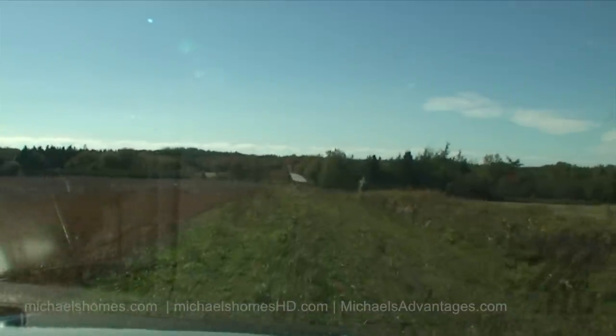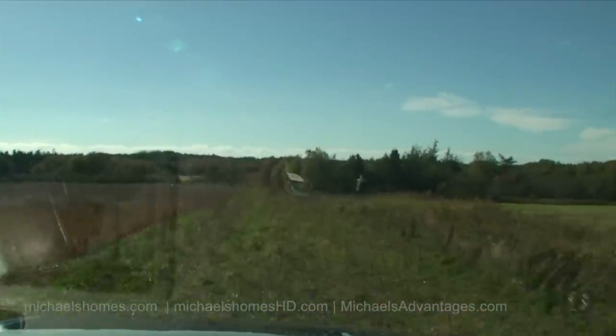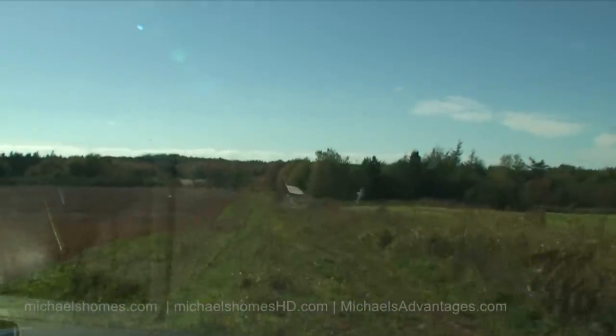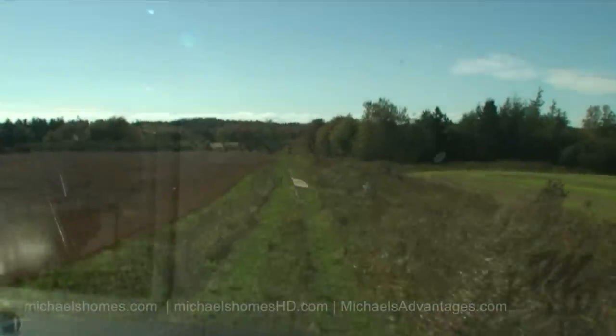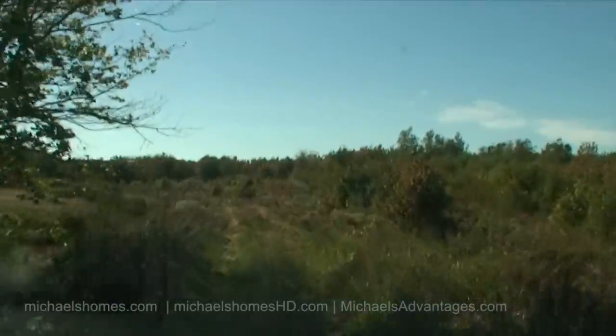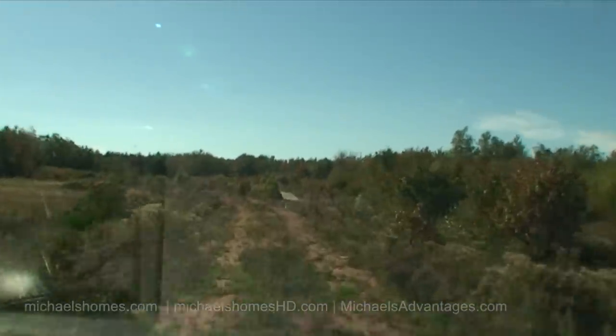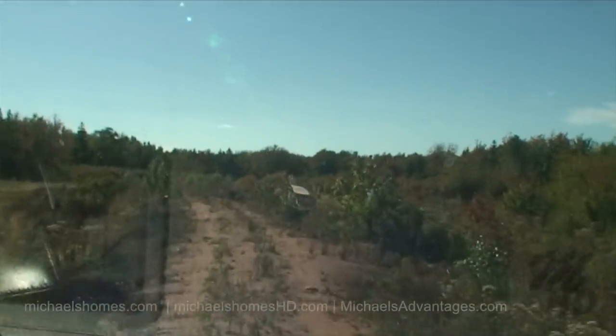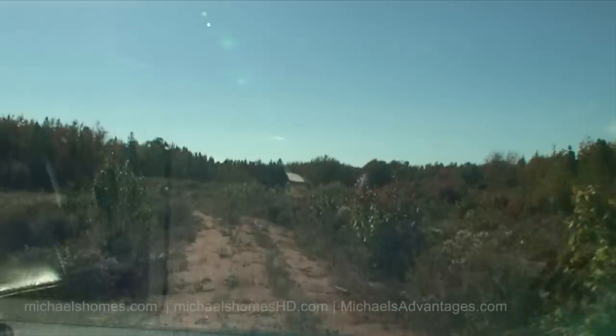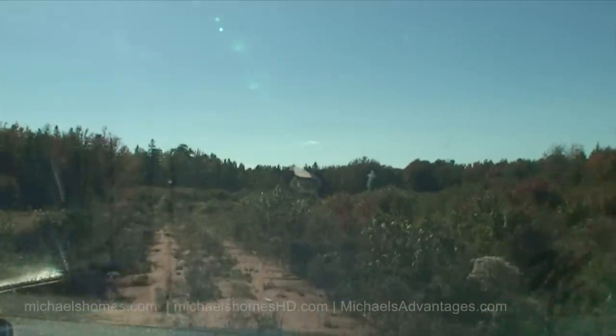The waterfront's actually on an inlet or a river. It would make a great private retreat. From this point on it looks like it's mainly bush and tree, and someone's built a pretty good road here that's about six feet high. Looks like a shale base.